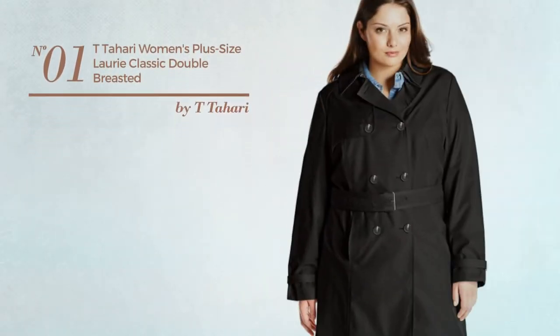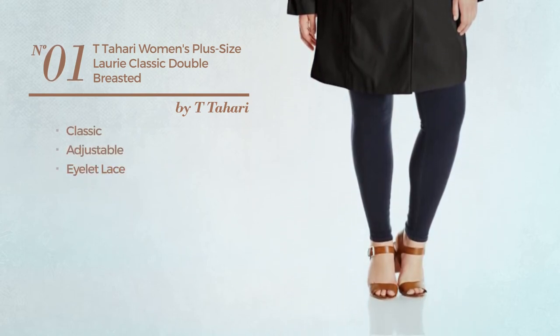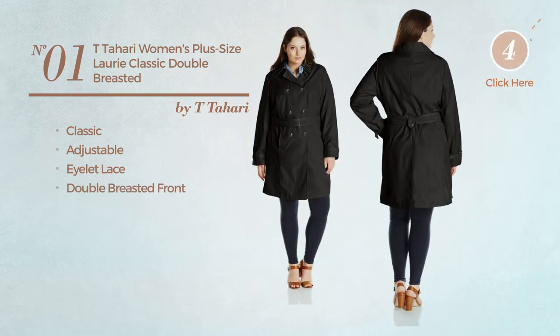Number 1. Featuring a classic design, made of adjustable eyelet lace, this trench coat includes a double-breasted front and belt. Available in two other colors.